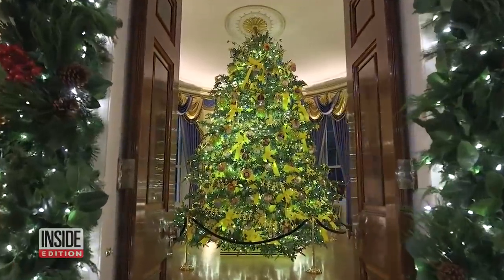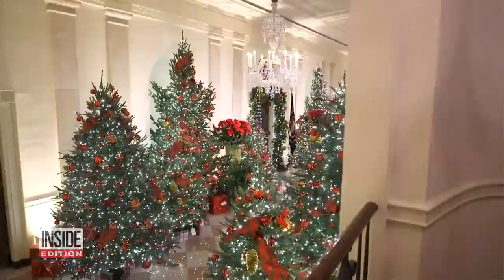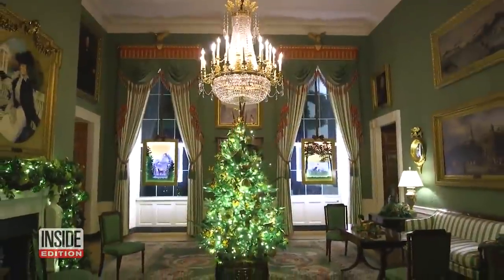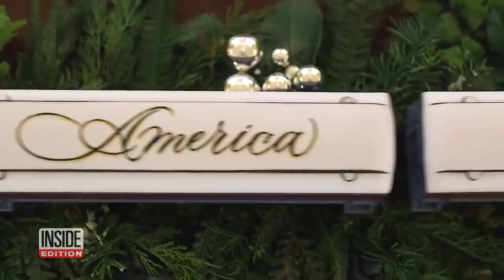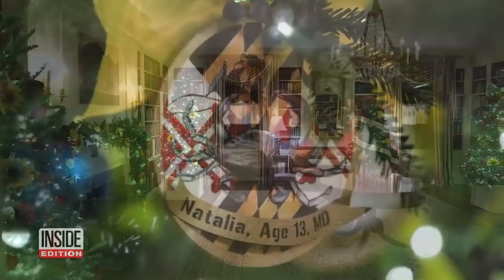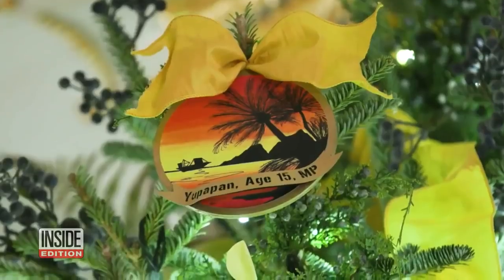It's Christmas time at the White House. Just released video from First Lady Melania shows the halls filled with festive decorations. The theme for her final holiday season at the White House is America the Beautiful. Each room has its own color scheme and the Christmas trees are adorned with crafts made by children from all 50 states.